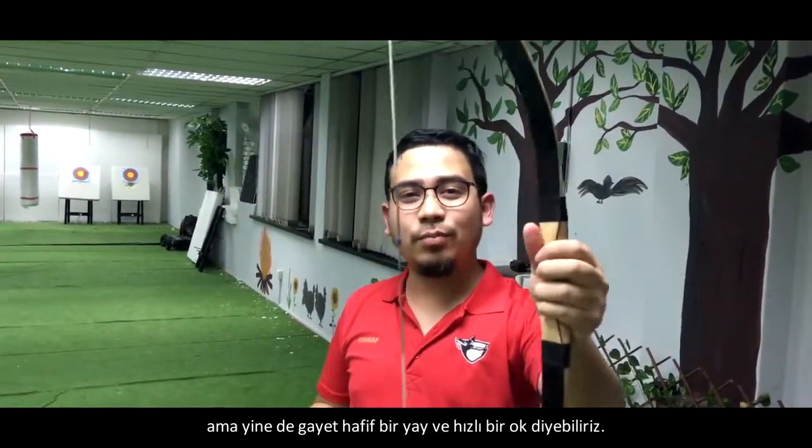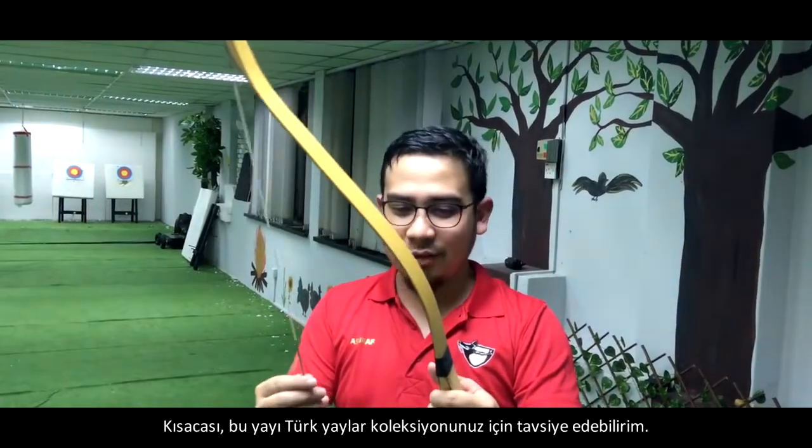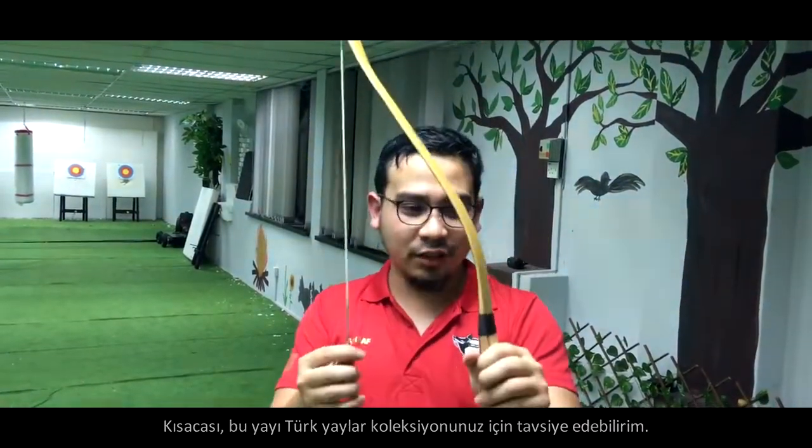All in all, it's a very light and fast bow. It's totally recommendable to add to your collection of Turkish bows.